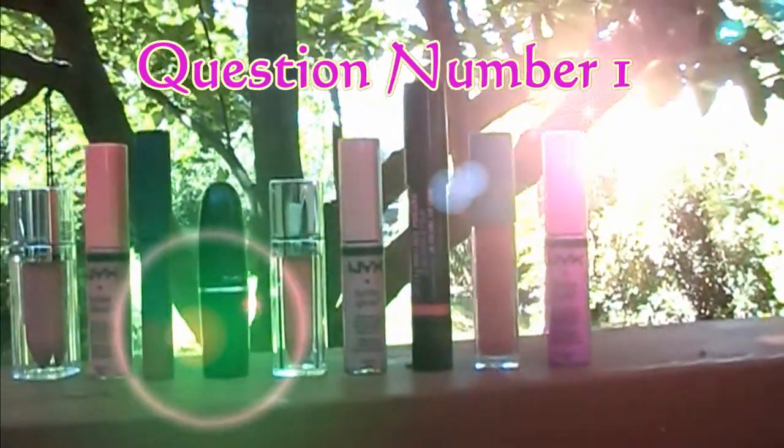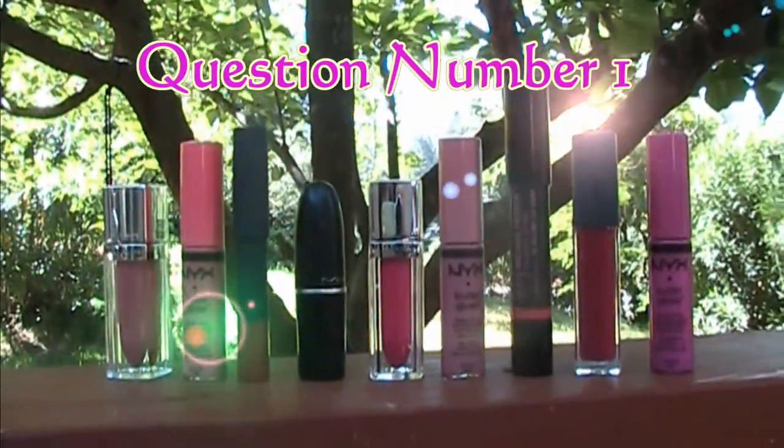Let's jump in! Question number one is favorite balm or treatment. I will forever be a die-hard Burt's Bees lover. I love the peppermint, I love the tingle, and if my lips are truly feeling chapped and miserable, I always grab my Burt's Bees.